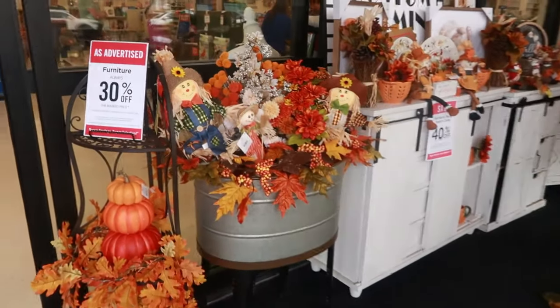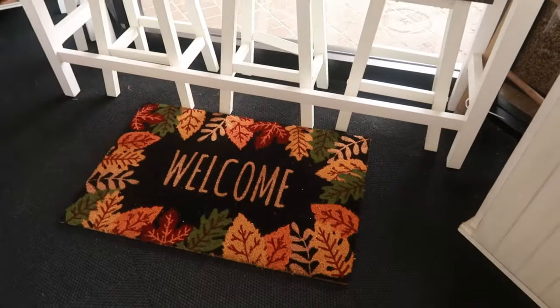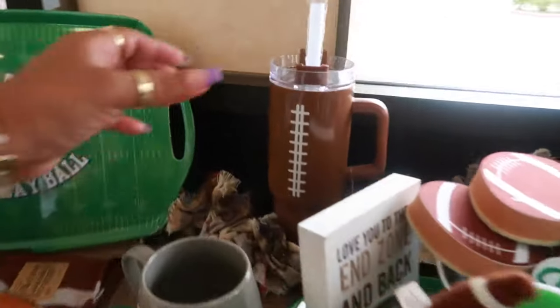Hey my pretties, welcome back. We are in Hobby Lobby. I have not been in here in some time. It's been a little minute. They have all the football stuff — I like the little football tumbler.